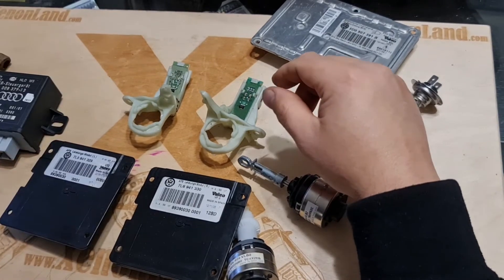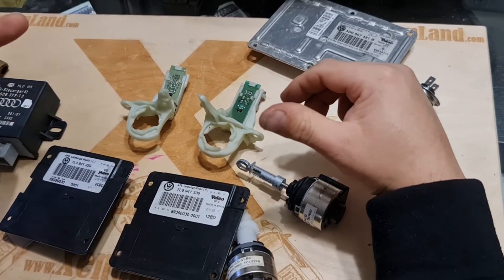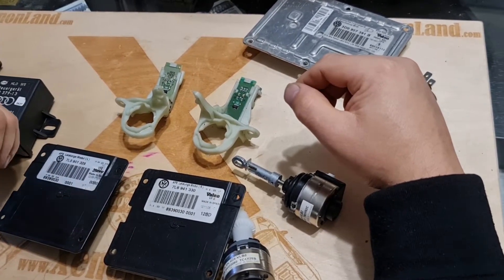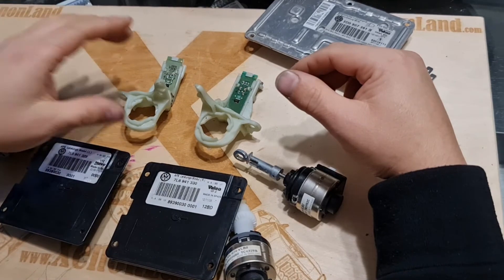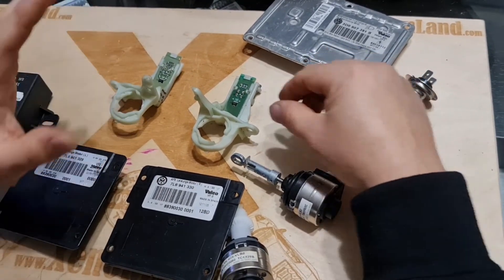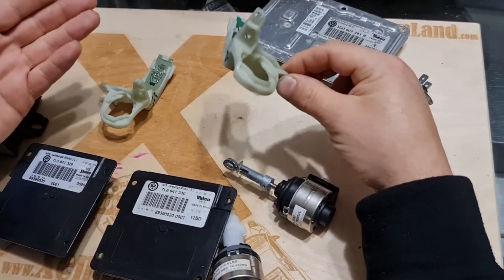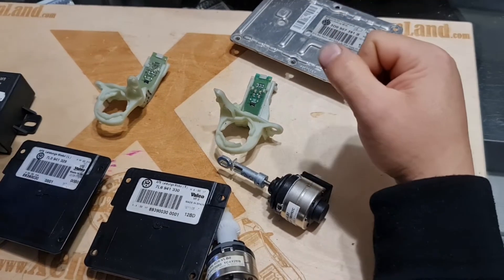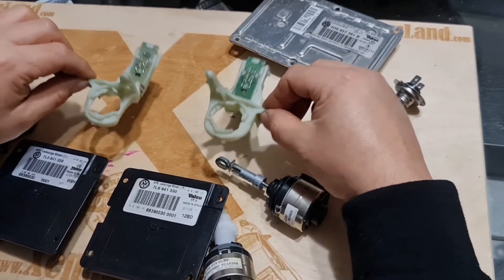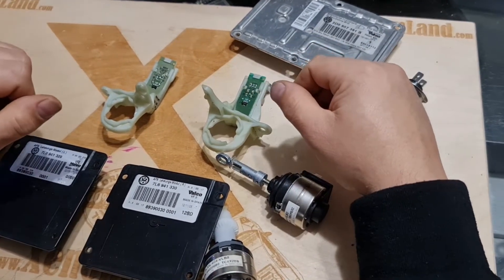You will have two error codes if one of these sensors is faulty: G474 is for the left one and G475 is for the right sensor fault. In short, you cannot make a simple diagnosis by swapping them from one headlight to the other.